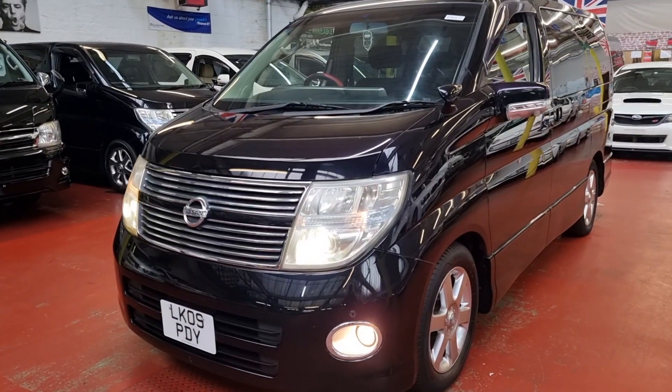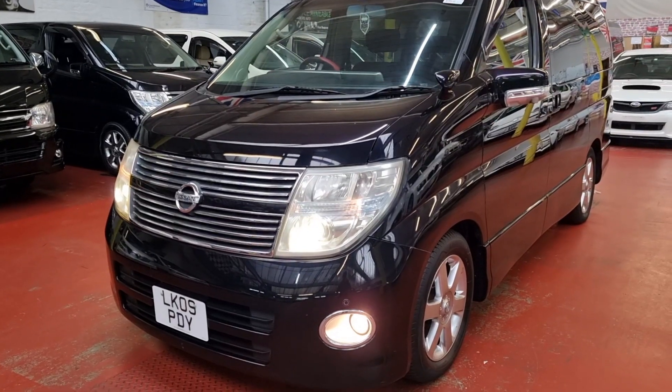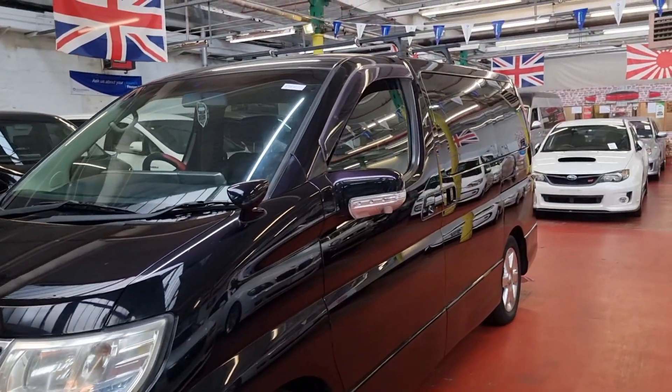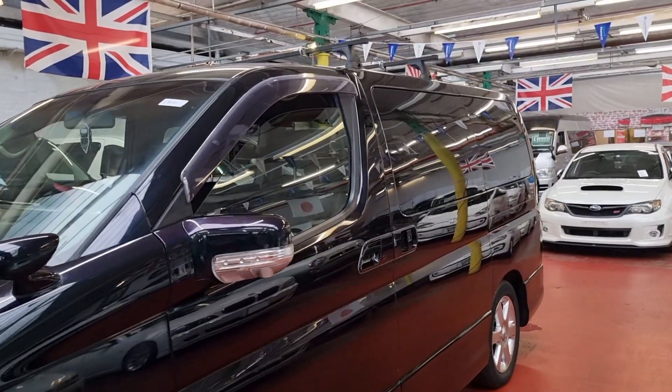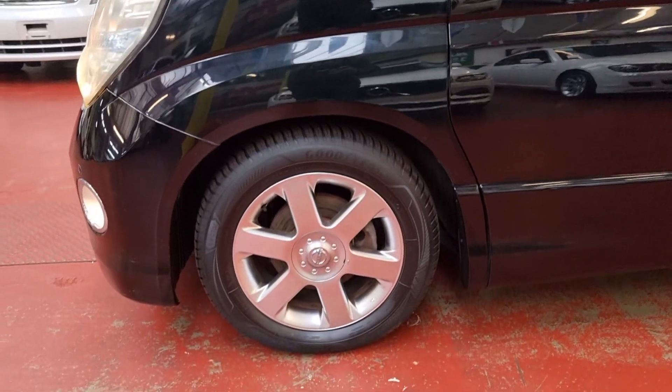It has a three-stage metallic paint — like a purple-black with two or three different shades coming through, so the color is quite nice. Privacy glass all the way around, and there's a camera on this side, the other side, front and back — so it's a full 360-view.